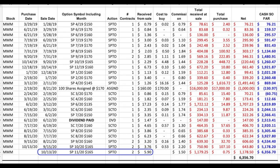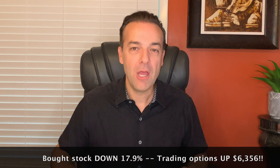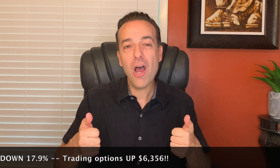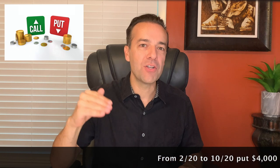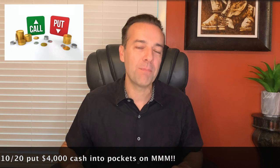That option expires in two and a half weeks. If we had bought this stock two years ago when we started trading options at 3M, our position would be down almost 18%. But since we trade using put and call options, we are up over $6,300. Using put and call options can enable an option trader to absolutely beat the market. Since the market crashed in February and March of this year, we have put almost $4,000 cash into our pockets by selling put and call options.